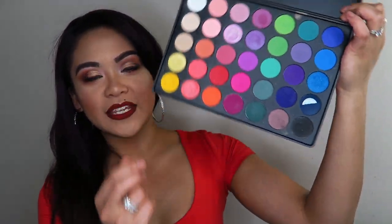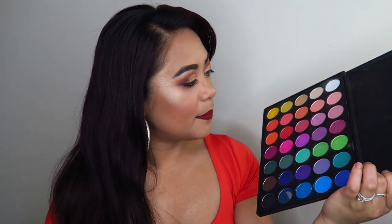Back in the day I used the Morphe 35B for colorful eyeshadow looks, but it's no longer available and the palette is quite old now — the pigments aren't as great as they used to be; they've kind of dried up. I really want to get the James Charles palette because the colors are so beautiful, and I love colorful eyeshadow. If you've been on my channel and haven't realized that by now, then who are you?